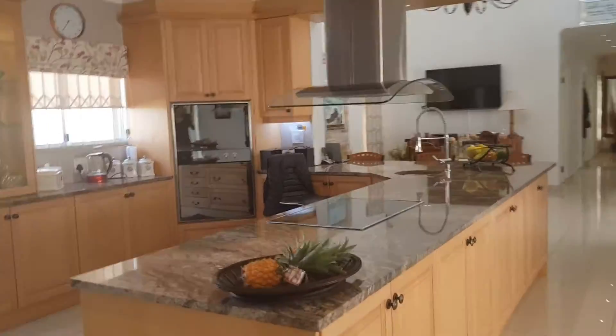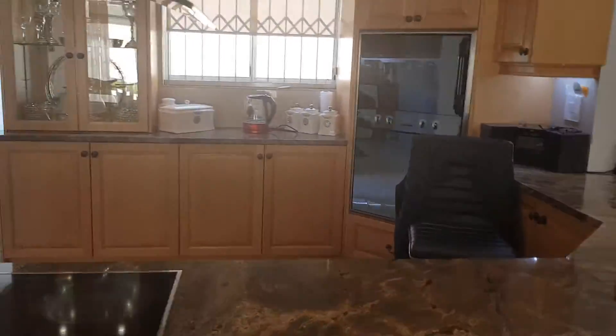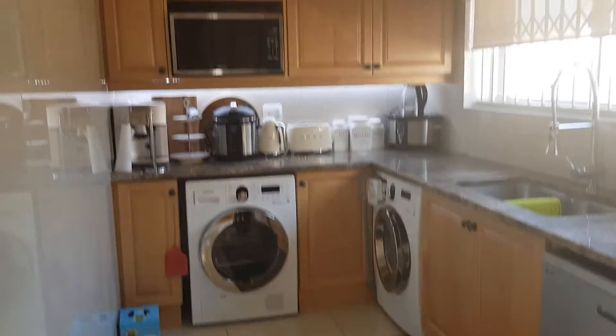A Hollywood kitchen of note, with the eye-level oven, and a beautiful scullery that fits absolutely everything.